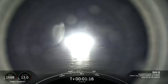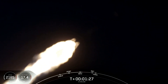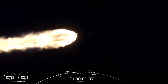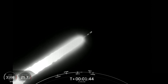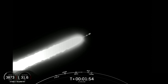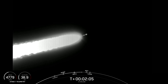Max Q. Falcon 9 is now passing through maximum aerodynamic pressure, continuing to carry the second stage along with the Starlink satellites to orbit.